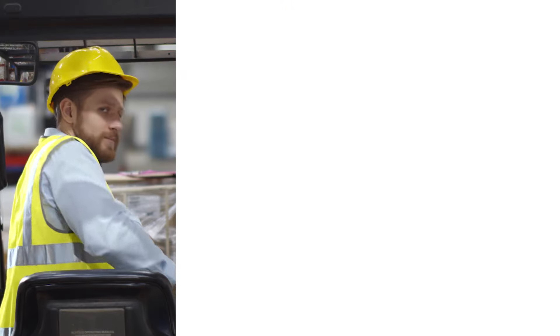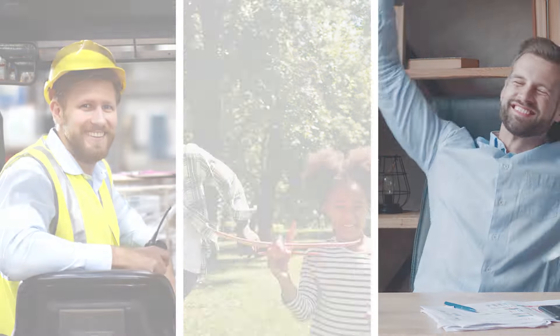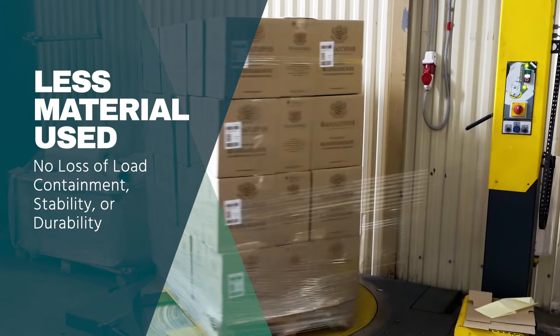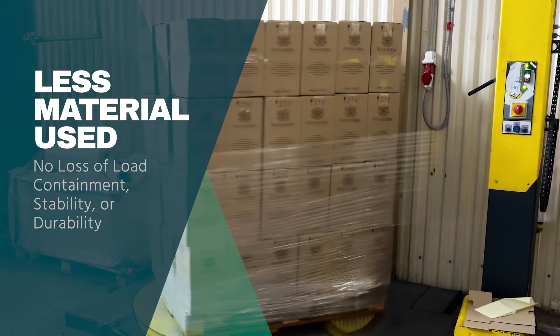A significant part of the solution is selecting a higher quality, eco-friendly, and cost-effective stretch film. Introducing the Stratos Ultra High Performance Stretch Film. This high quality film allows less material to be used without sacrificing load containment, stability, or durability.